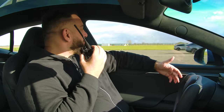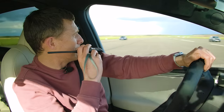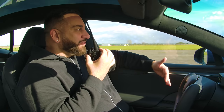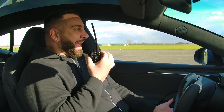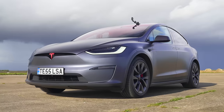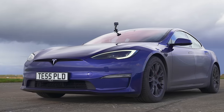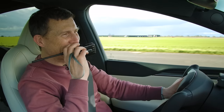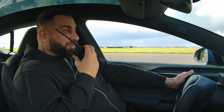Yanni in the Model S Plaid shares that his heart rate has just come down — it's the most insane thing on the planet, so fast he didn't even look behind. Matt and Yanni compare personalised number plates: Yanni has TE55PLD and Matt has TE55LSA. Yanni prefers his plate but concedes Matt's car is better.